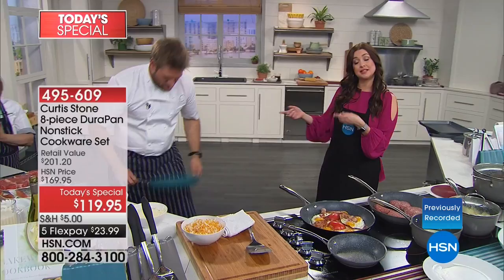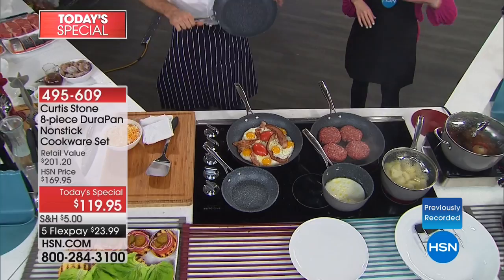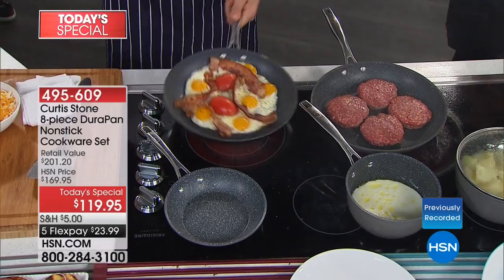He has created a level of non-stick — five layers of non-stick — that is a game changer that nobody is doing on the planet, with even heat conductivity. Tonight he's put together the eight must-have pieces you're going to use every day in your kitchen, brought to you at the best value ever.